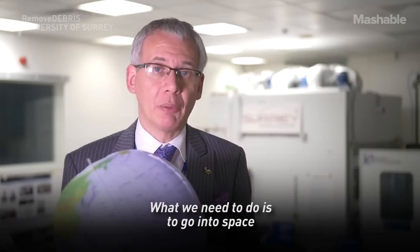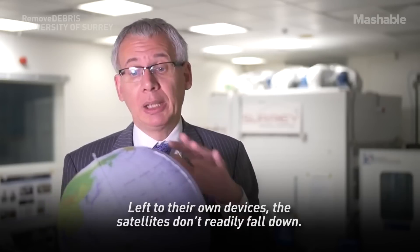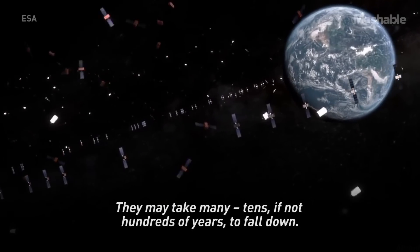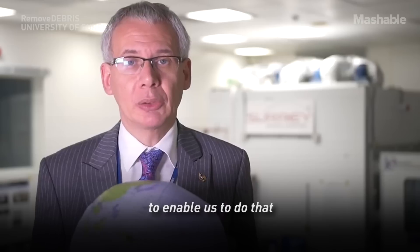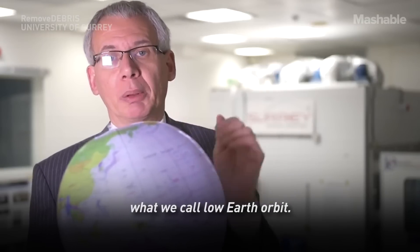What we need to do is to go into space and start to clean it up. The question is how to do that. Satellites left to their own devices don't readily fall down — it may take many tens if not hundreds of years to fall down. So we need to accelerate that process, and here at Surrey we have developed a technology to enable us to do that for satellites in low Earth orbit.